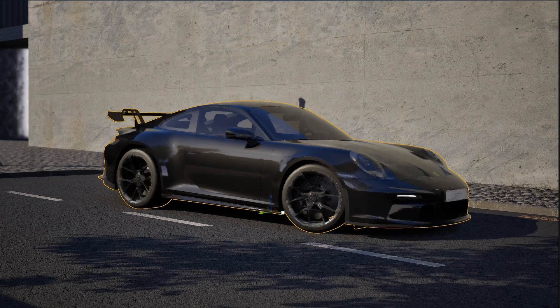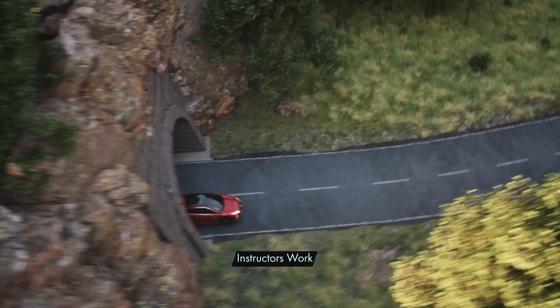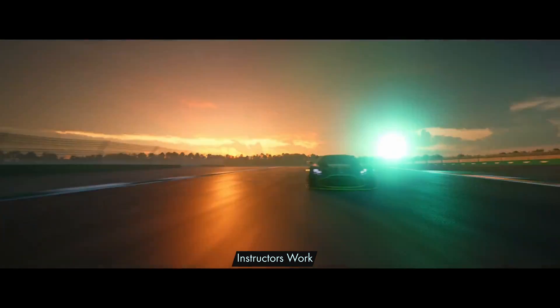Unreal Engine is revolutionizing the industry with its breathtaking cinematic quality and lightning-fast rendering speeds. Now is the perfect time to explore Unreal Engine and enhance your skills in CGI and VFX.